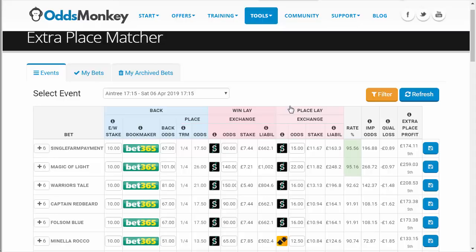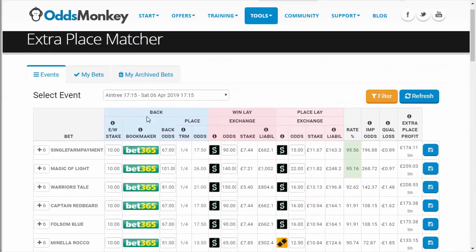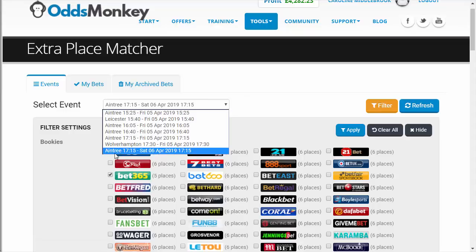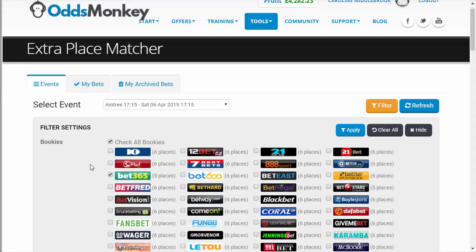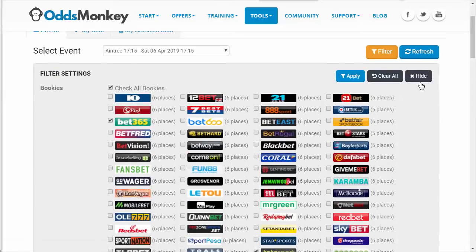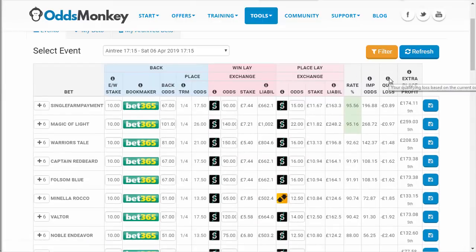Don't leave it till 11 a.m. tomorrow because if anything goes wrong you're too late. I'm probably going to do this tonight because I'm going to be out tomorrow morning until about half ten. One problem with this particular tool is it doesn't have many filters. I have already selected tomorrow's Aintree 17:15 — the Grand National — and I'm just looking at bet365. Unfortunately you can't add extra filters such as the odds.